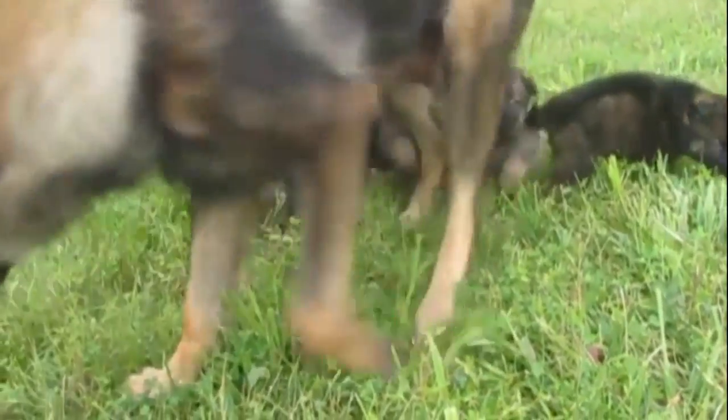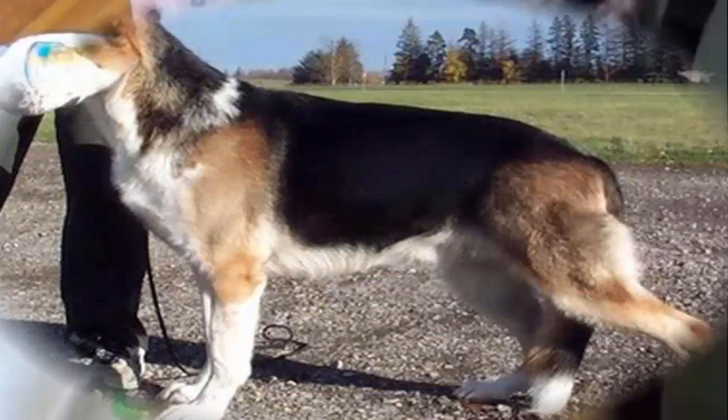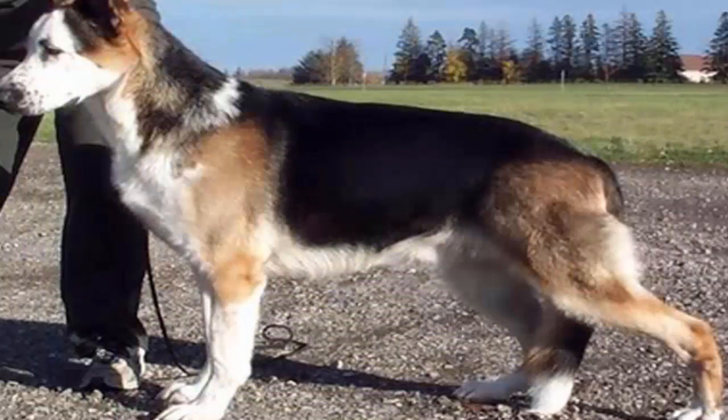A piebald color has also occurred in a single GSD bloodline now being called the Panda Shepherd. A Panda is 35% white, the remainder of color being black and tan, and has no white German Shepherds in its ancestry.